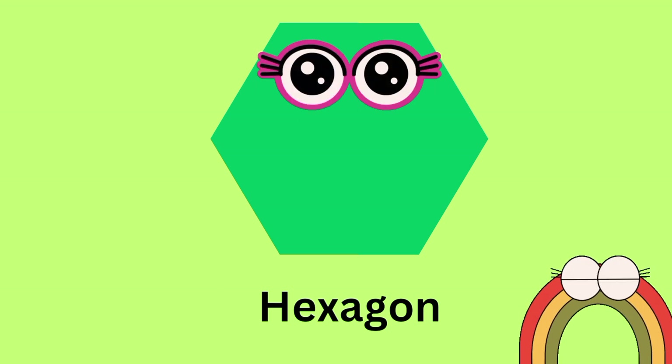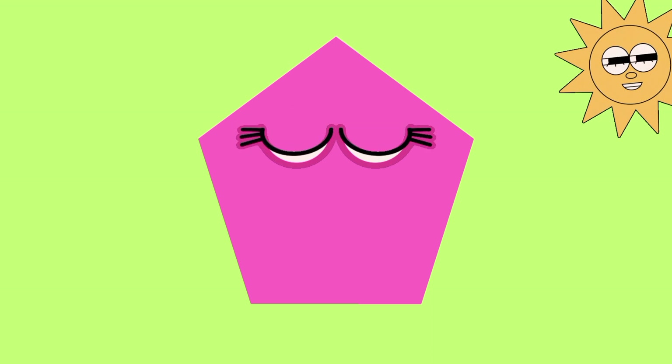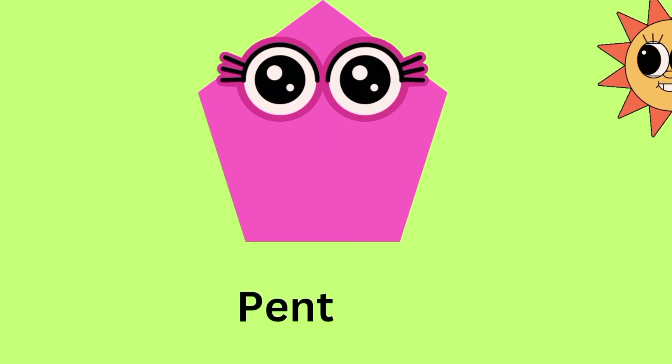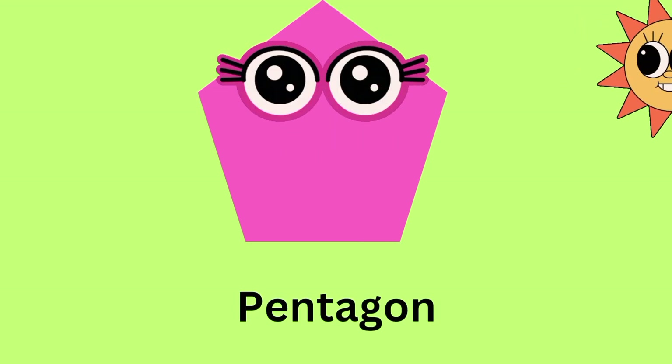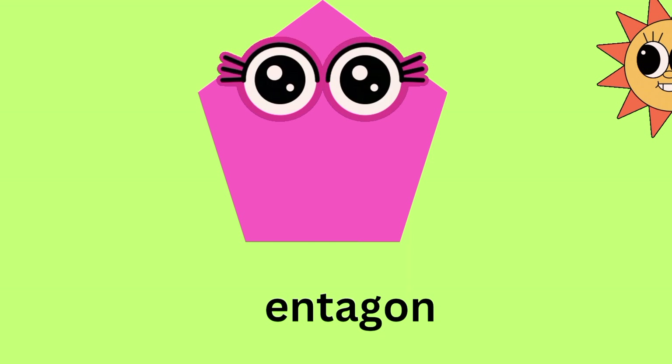This shape is hexagon. Which shape is this? This is pentagon. This shape color is pink. P-E-N-T-A-G-O-N. Pentagon. This shape is pentagon.